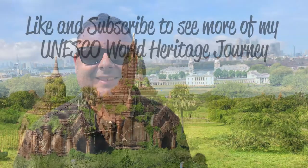Well, that's it from me here at Maritime Greenwich. Thank you very much for watching. Don't forget to like and subscribe. I'm Joel on the Road, and I'll see you at the next World Heritage Site. See you next time, bye!